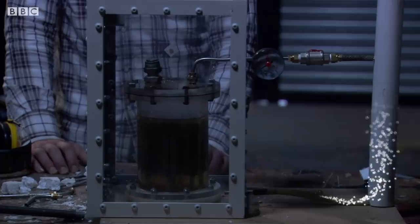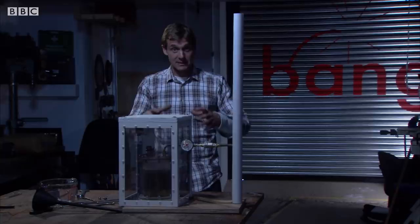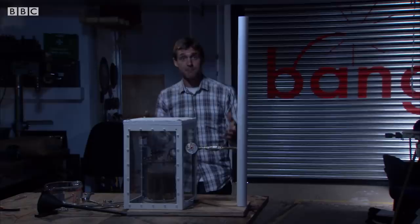That gas I've vented off is hydrogen, and when that mixes with air and comes into contact with any kind of spark, you've got a potentially explosive situation.